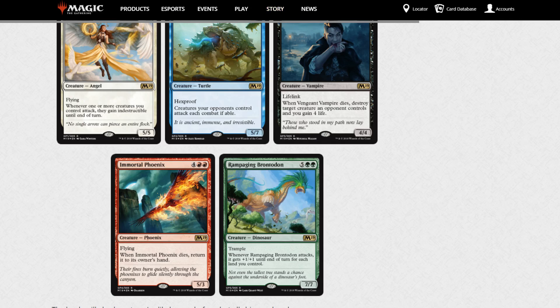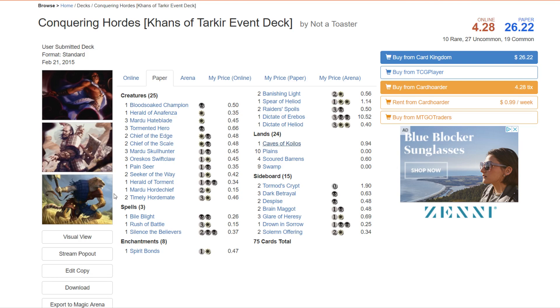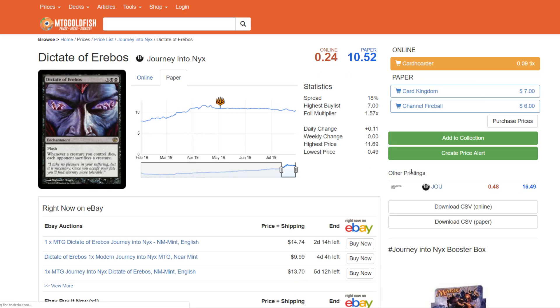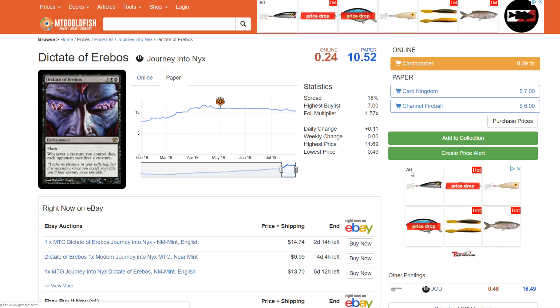On to the next one — the Conquering Hordes Khans of Tarkir event deck. I've talked about this in the past and it's still a pretty good buy. Currently you can get a case of six of these for $52. The price you can break it down comes to $26.22 per deck. Most of this is junk, but if you look closely there's a Dictate of Erebos contained in this deck list. Dictate of Erebos is currently on Card Kingdom's buy list for $7. So right there — six times seven — you've got almost all your money back from the Dictate of Erebos alone.